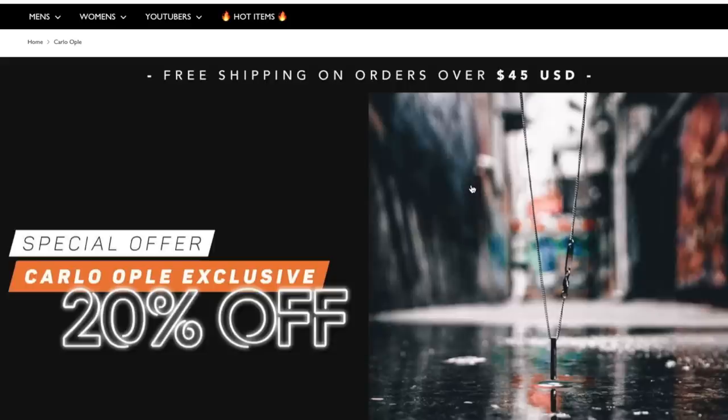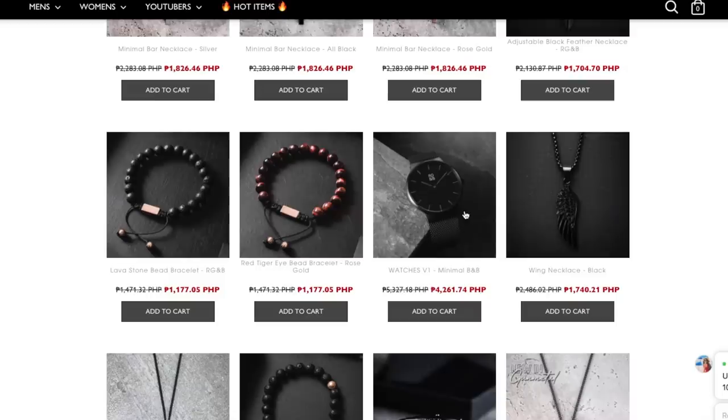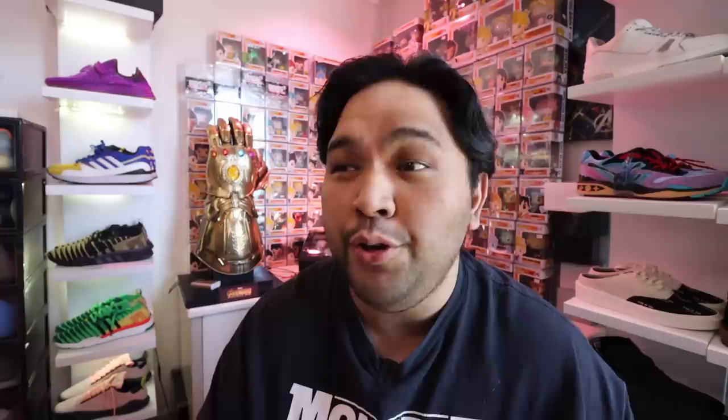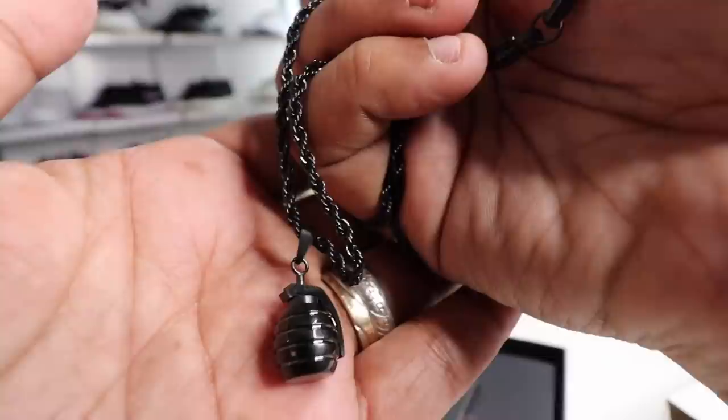Before we get to the unboxing, let me give a quick shout out to the sponsor of today's video — the one and only Rose Gold & Black. Rose Gold & Black is a premium men's accessories brand based out of Australia. They have amazing bracelets, necklaces, rings, watches, glasses, and a bunch of other leather products. They're doing a 20% sale and if you use the code CARLO, you get an additional 10% off your entire order. They also ship worldwide, so check them out. Rose Gold & Black — level up your style.